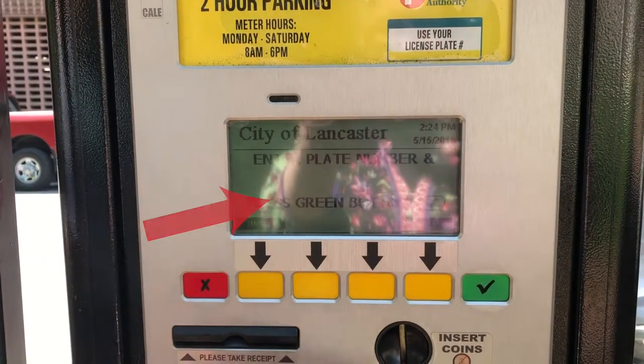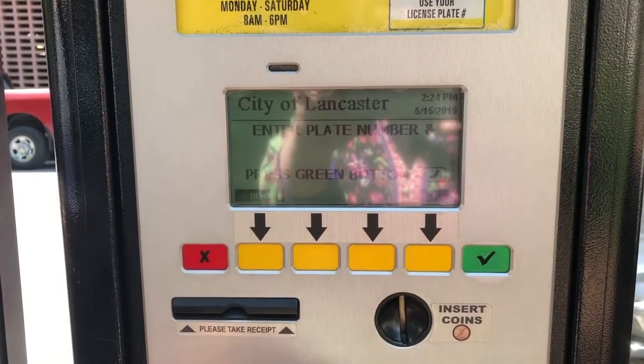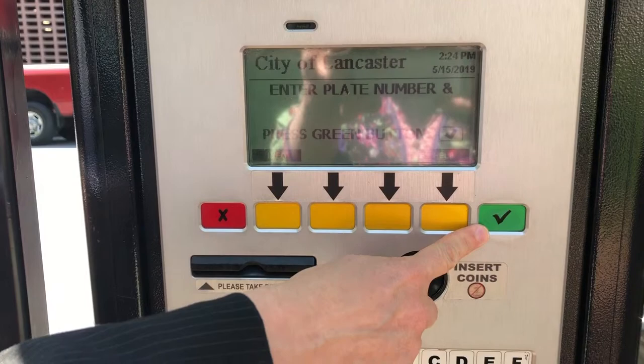You've entered your license plate number in this area here. The next thing you want to do is press the green button to accept your number.